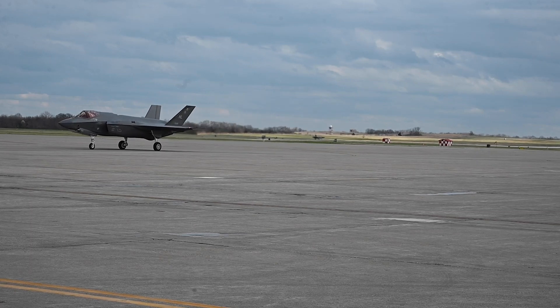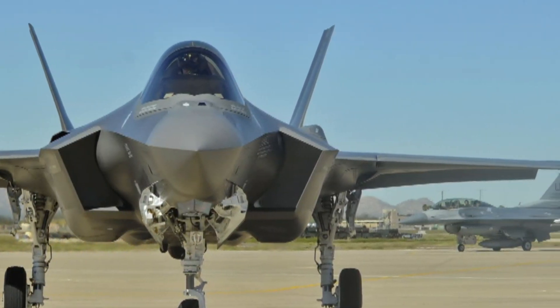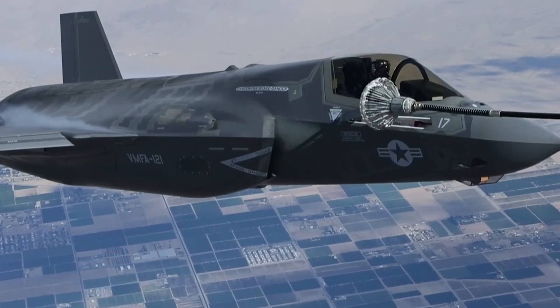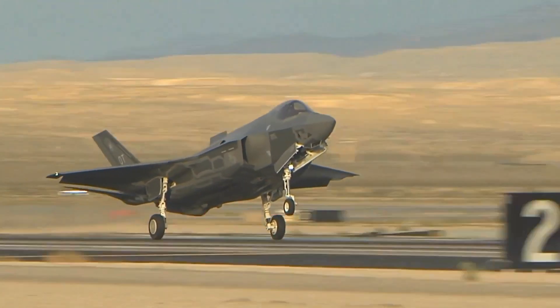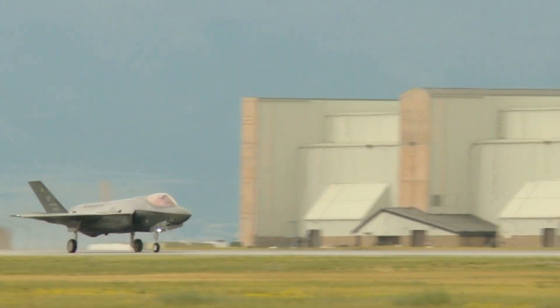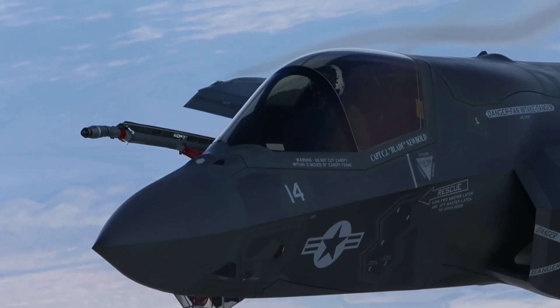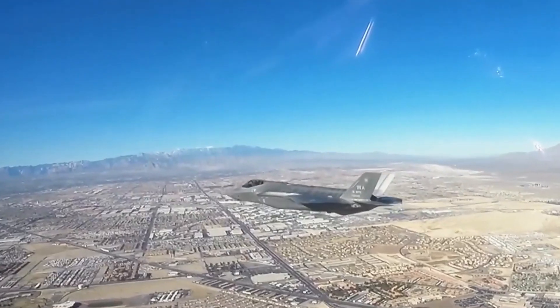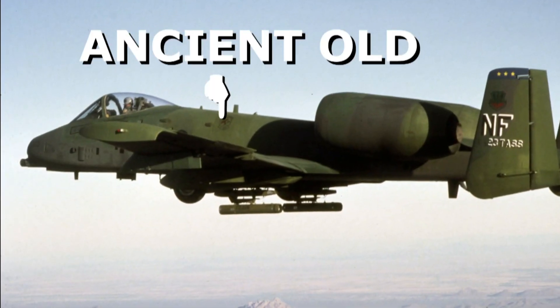Furthermore, the F-35 is equipped with state-of-the-art avionics and sensor systems, including advanced radar, electronic warfare suites, and an integrated sensor fusion system. This comprehensive suite of sensors provides pilots with unparalleled situational awareness, allowing them to gather and process vast amounts of information in real time, enhancing their effectiveness in combat scenarios.